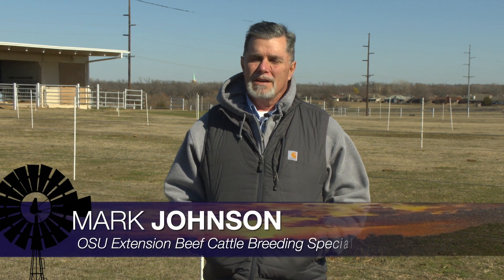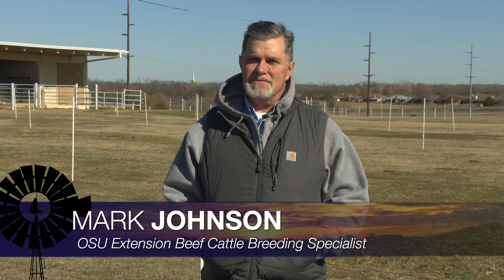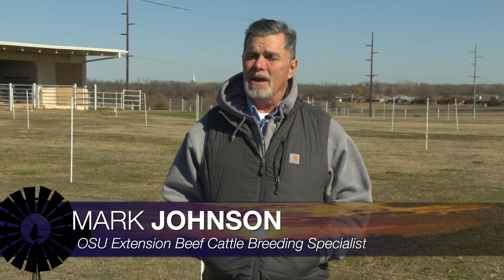Good morning Oklahoma and welcome to Cow Calf Corner. This week's topic is calf scours or neonatal diarrhea and a management system that involves pasture rotation that we have referred to for a long time as the Nebraska Sand Hill System, because this management system came about up in the Nebraska Sand Hills a while back.